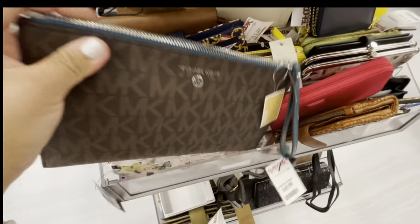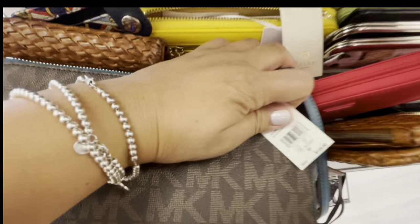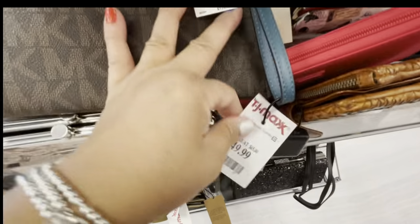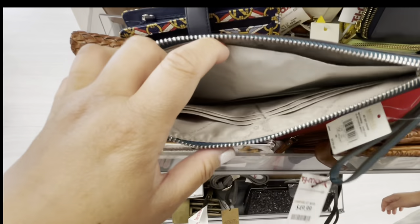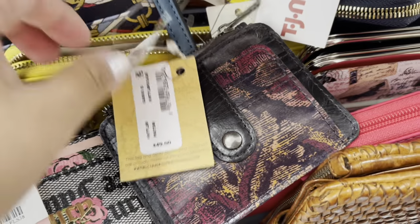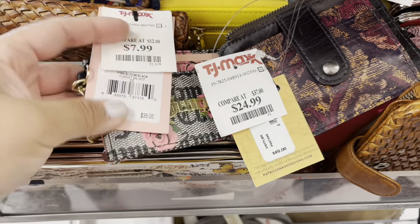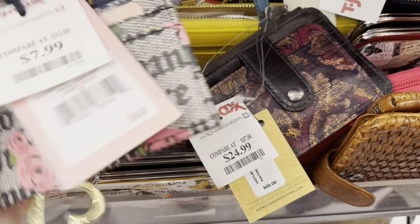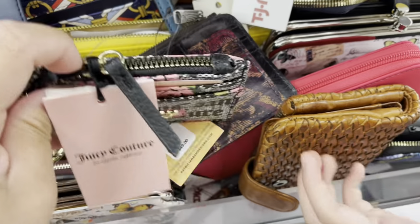My daughter was trying to show me this pouch. I thought it was cute, but I think it was a little pricey for just a little pouch wristlet. It's not bad if you're into pouches. And I saw some Patricia Nash — this one reminded me of that Coach attached card. And then I saw this Juicy Couture card wallet for $7.99. I thought it was super cute.